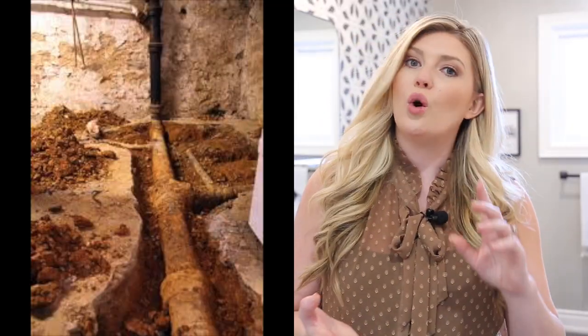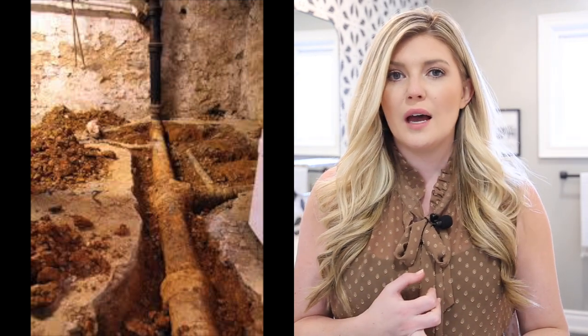Maybe you're thinking about a bathroom reno — we all know those can be very costly. If you're thinking about digging up the foundation only to connect to a new sewage line, stop right there. The Sani Flo Sani Compact can pump up nine feet vertically and horizontally a hundred and twenty feet away.